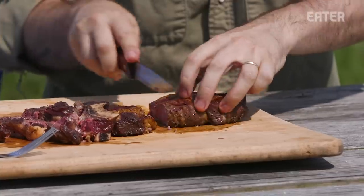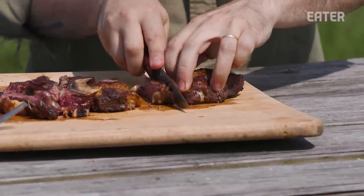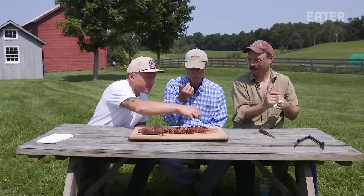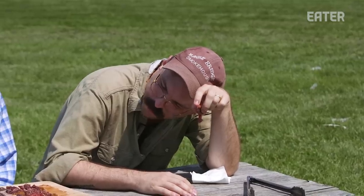All right, let's do it. I am so excited for this — I've never had anything this old before. It feels the same cutting; this does not feel tough at all. Wow. It's pretty intense. And pretty damn tender. Nice, nice texture.